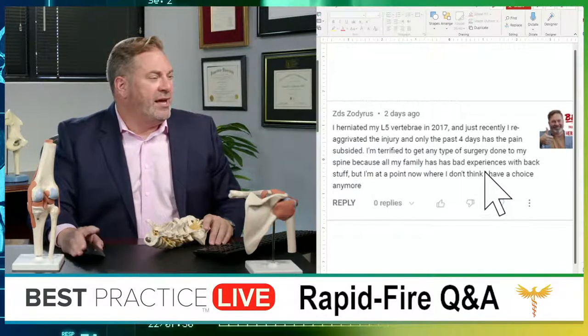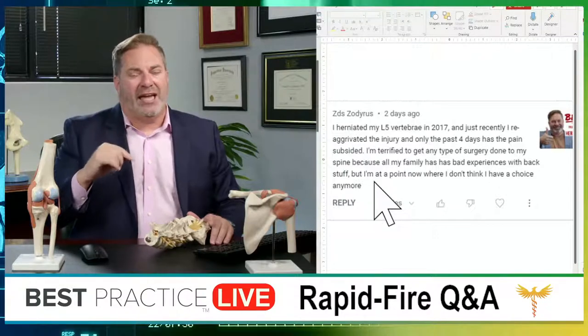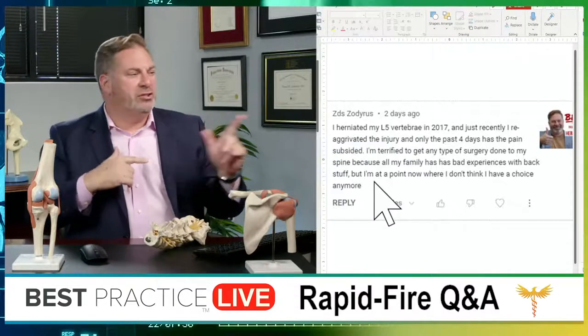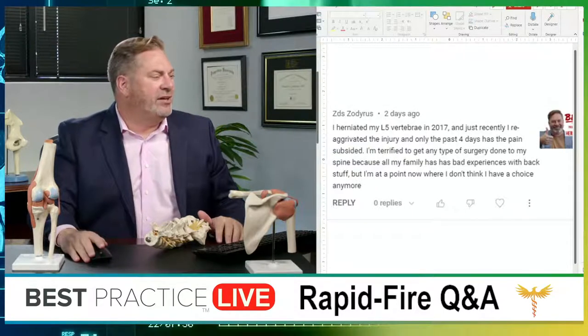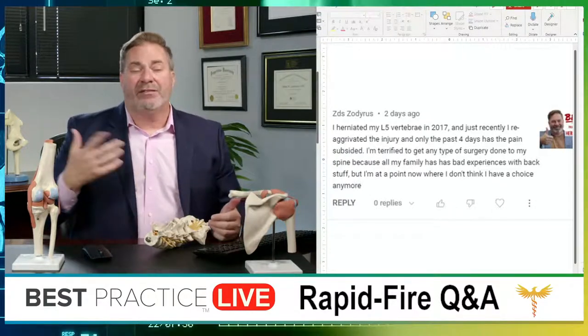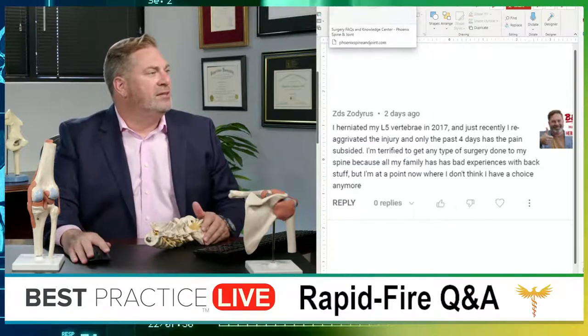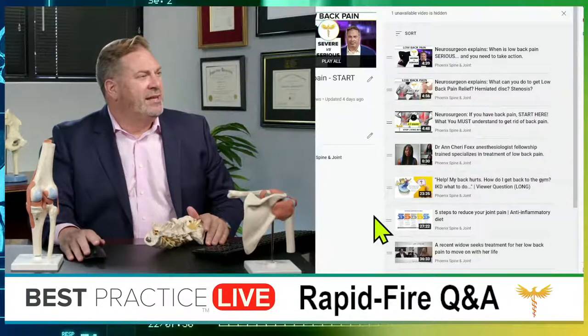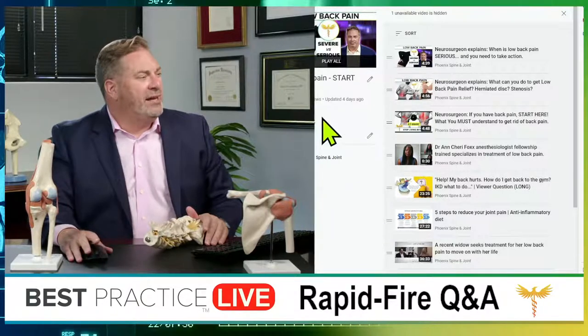Zadiris says they're at a point where they think they have no choice but surgery. Actually, based on what I'm hearing, there's no surgical option indicated. The longer a nerve root is compressed, the more likely it is to suffer permanent damage — so if you're functionally impaired you can't wait, but you haven't described any of those three emergency conditions. Check out my low back pain playlist and herniated disc playlist on the channel.